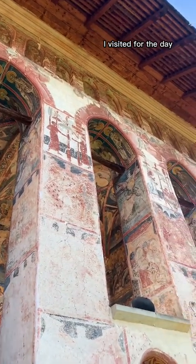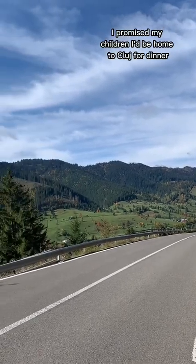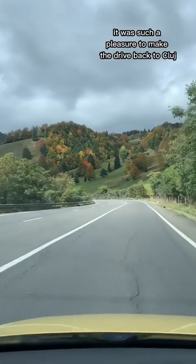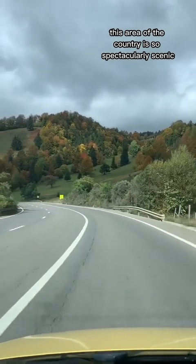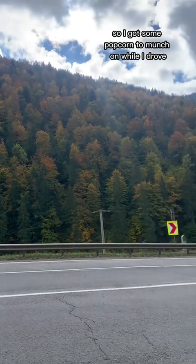Moldovica was the last monastery I visited for the day, but I'm looking forward to visiting the other five at some point. I had promised my children I'd be home in Cluj for dinner, so it was time to hit the road. The drive back was such a pleasure — this area of the country is so spectacularly scenic. I had to stop for diesel and grabbed some popcorn to munch on while I drove.